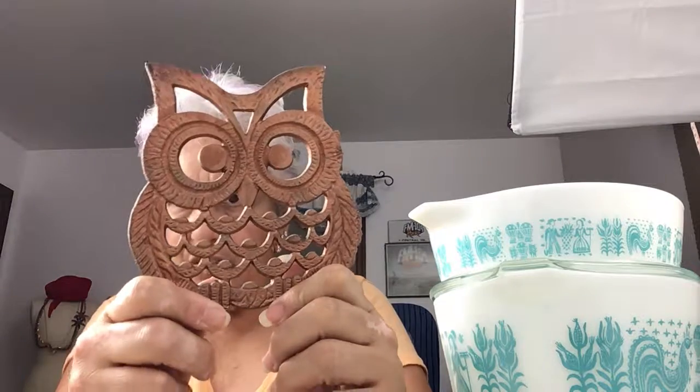Hope you liked this video. Subscribe if you do, and I will see you soon. Bye.